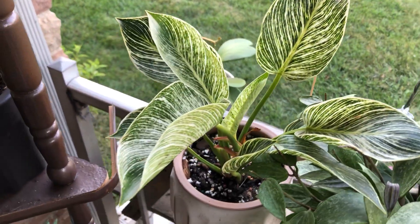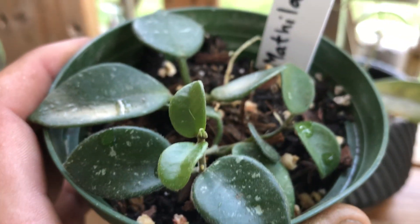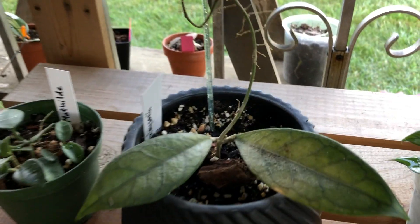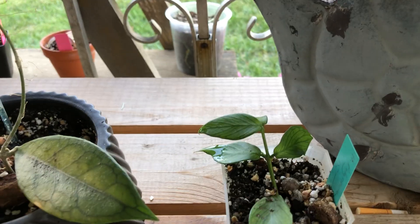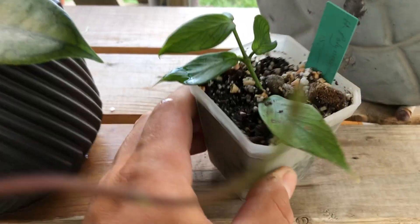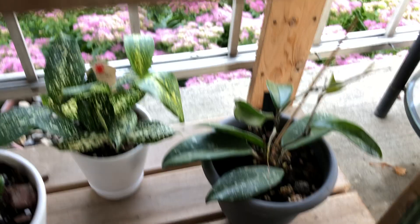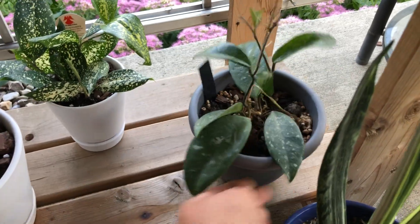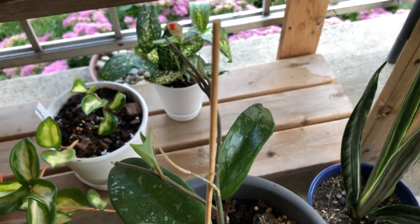Philodendron birkin. Some baby matilde with some new growth right up top there and some more coming. A not so good looking finlay sonii. This is polyneura. Here's a nice one - this is hoya sprinkles, lovely splash, another private sale.